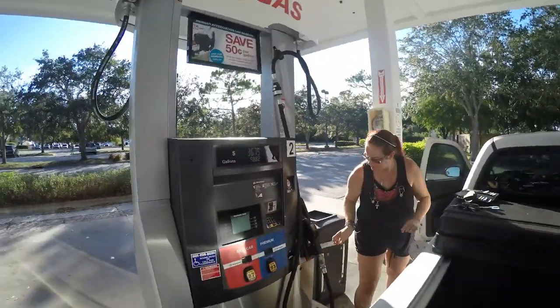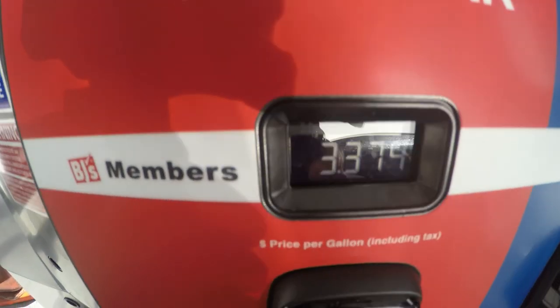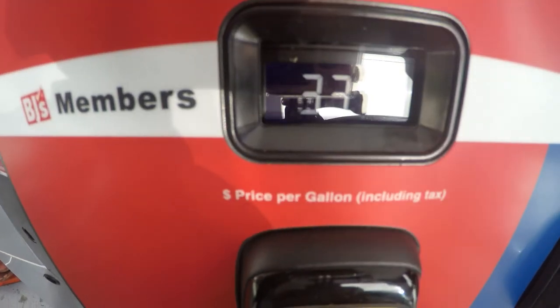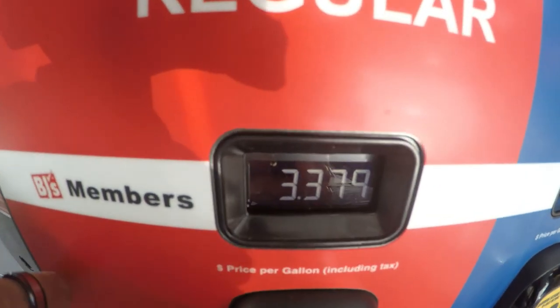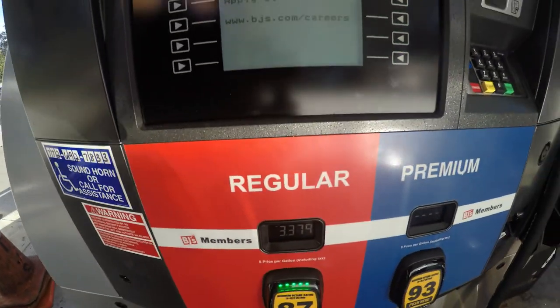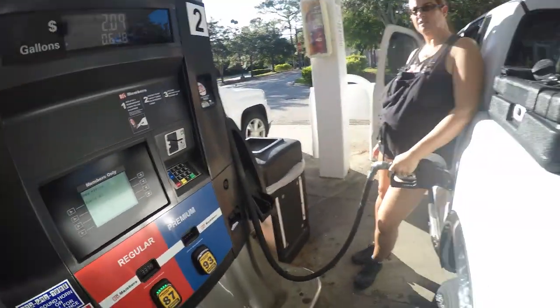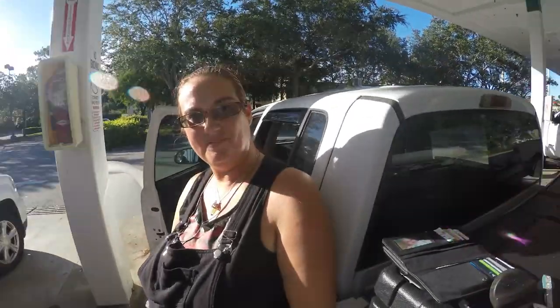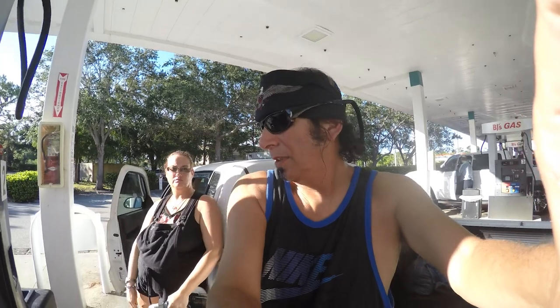One thing that everybody's concerned about nowadays is fuel prices. It's $3.37 — that's what we got. Because it's $3.50 at Comby. Now it's $1.50. Once again, that's 4K, 15 frames a second. We'll compare that to some other footage. Let's get some gas that's not going to empty our pockets.